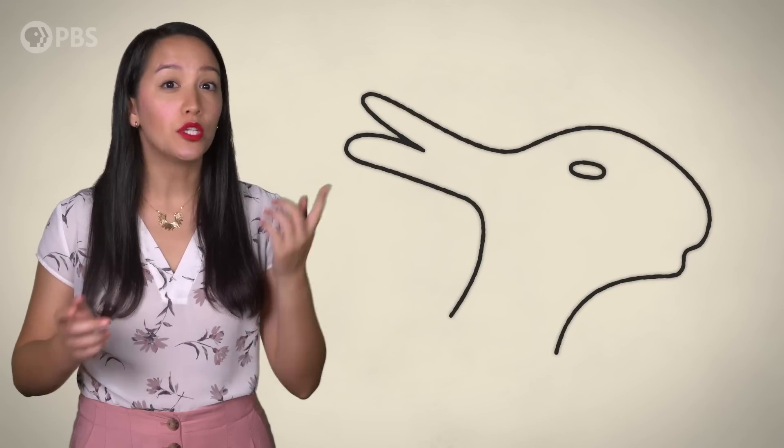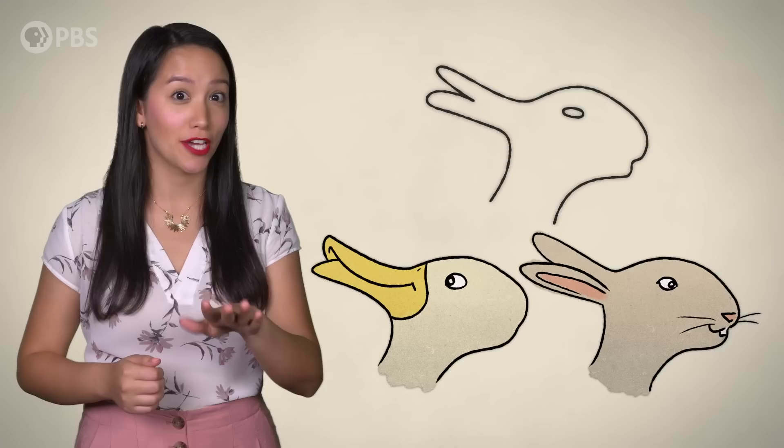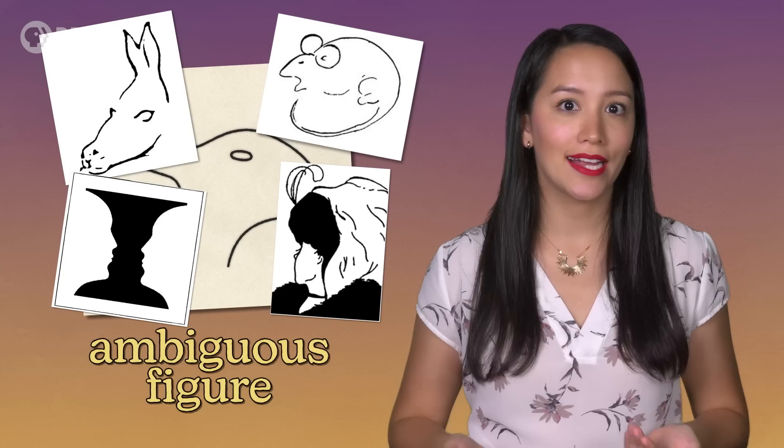What do you see when you look at this picture? Hopefully it's either a duck or a rabbit. Most of us can see both, but not at the same time — we sort of switch back and forth. This is known as an ambiguous figure. You've probably seen lots of them, and they're often used by psychologists and neuroscientists to study things like visual perception and cognition.